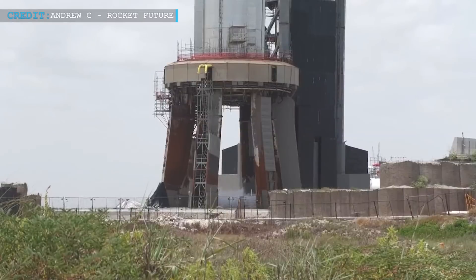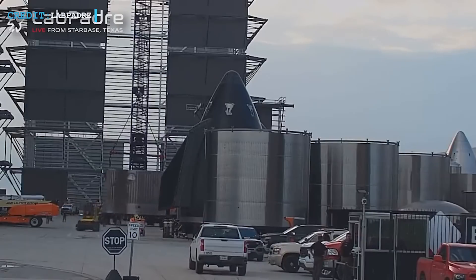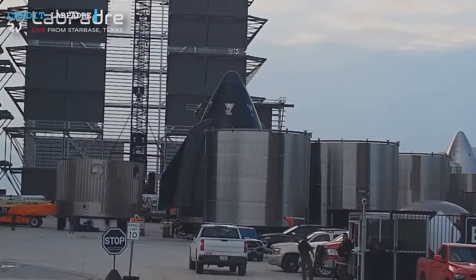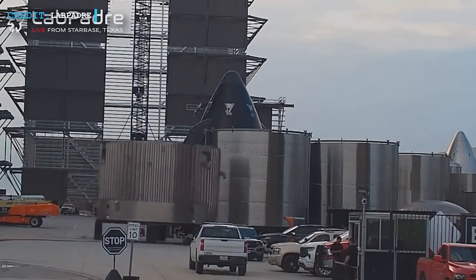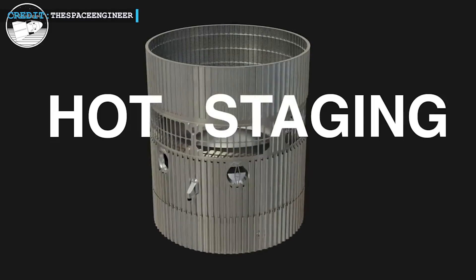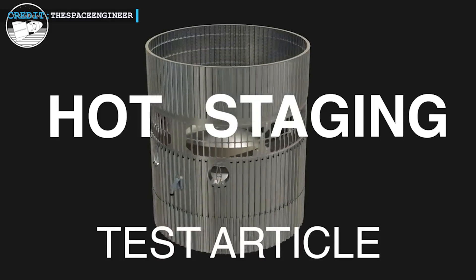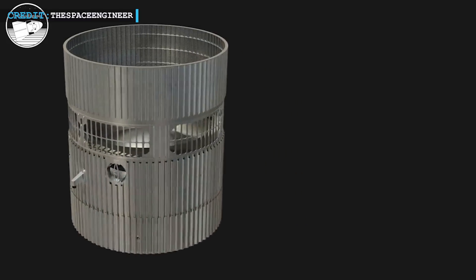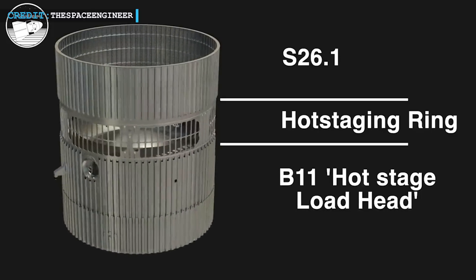As SpaceX takes its ambitious steps towards advancing its Starship program, the focus has shifted to the development of a new interstage design to facilitate hot staging. Thanks to the Ring Watchers, fellow enthusiasts of the Starship project, we have gained valuable insights into the new components that will be utilized in this crucial process. It is set to undergo rigorous evaluation to ensure it can withstand the aerodynamic forces experienced during actual flight. The new interstage comprises three main components, each contributing to the structural integrity and overall effectiveness of the hot staging process.